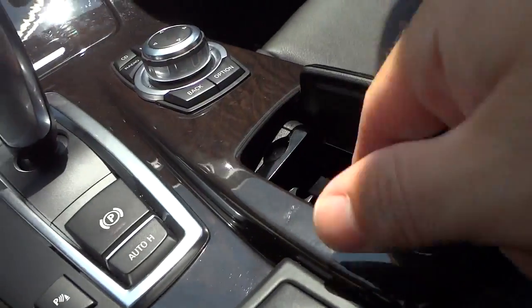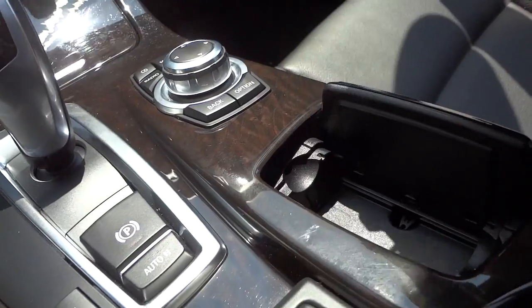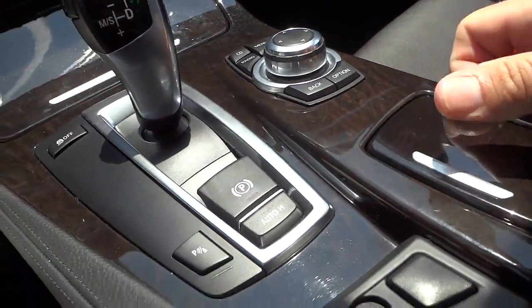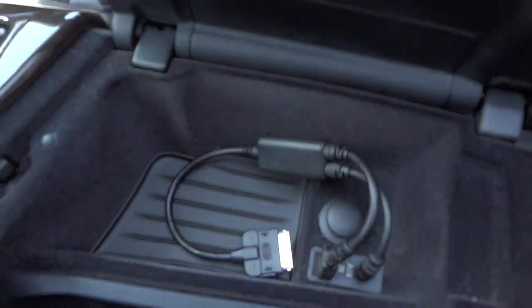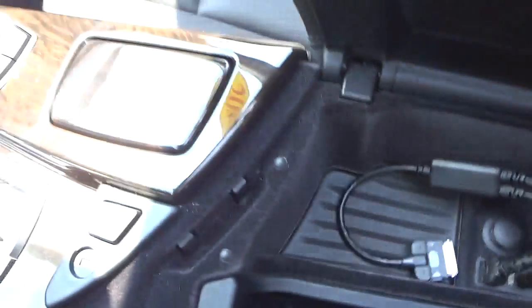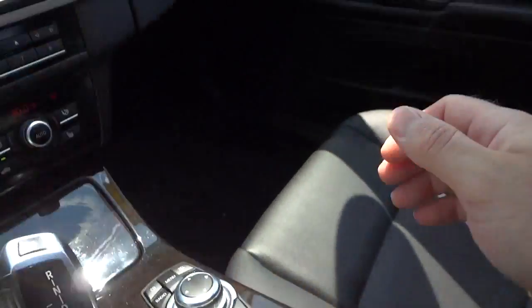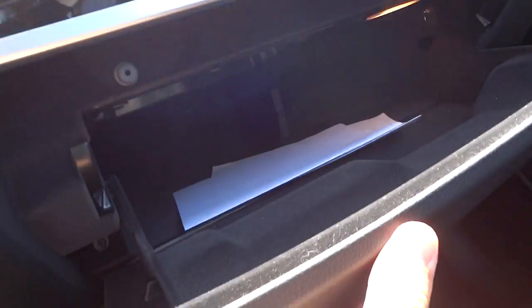There's an ashtray here that comes out and it doesn't appear the vehicle's been used for smoking. This opens up and you've got an auxiliary input as well as a USB input. Your trunk can be locked there. Then you've got a storage pocket that looks like a perfect place for a cell phone. There's your glove compartment which is huge.